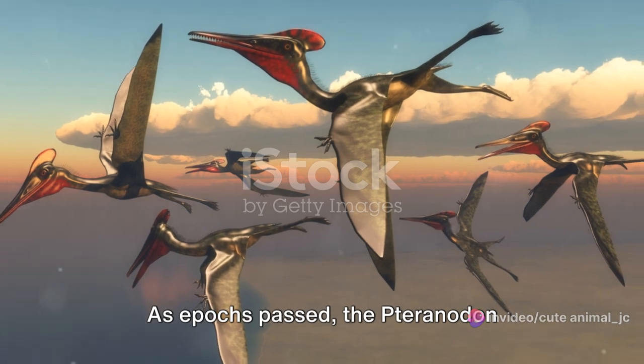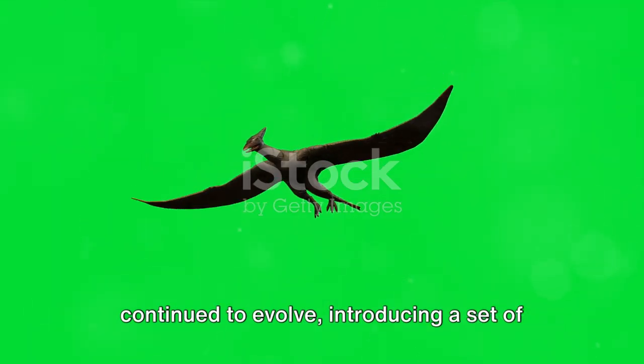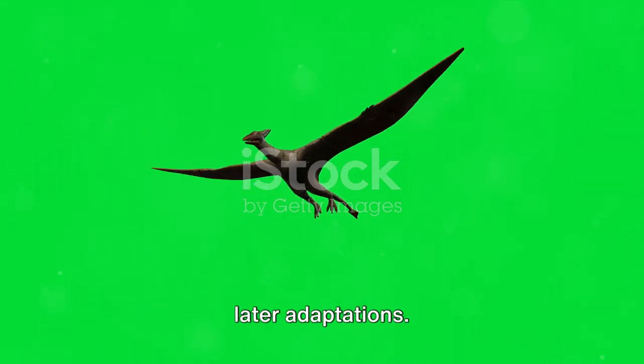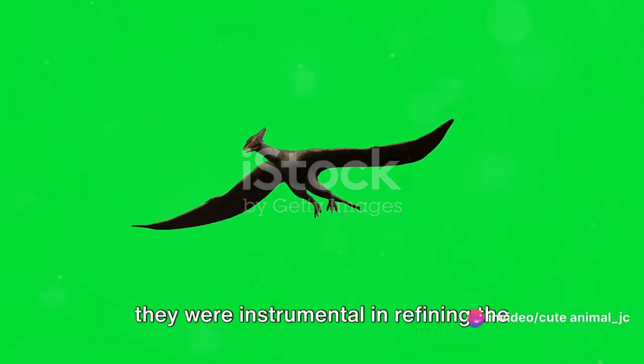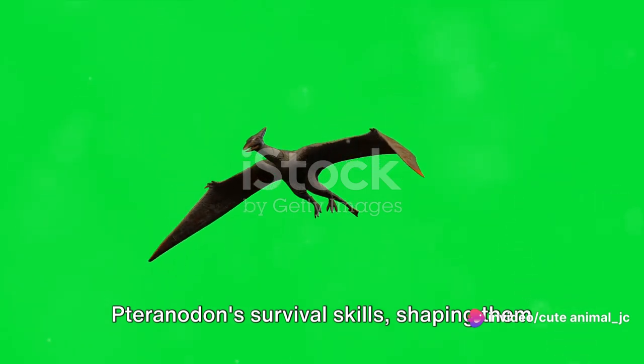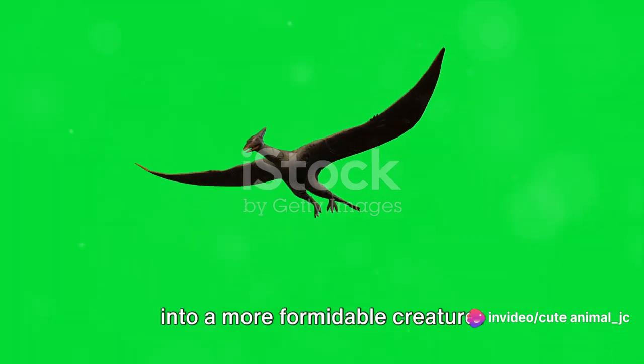As epochs passed, the Pteranodon continued to evolve, introducing a set of later adaptations. These changes were not just cosmetic — they were instrumental in refining the Pteranodon's survival skills, shaping them into a more formidable creature.